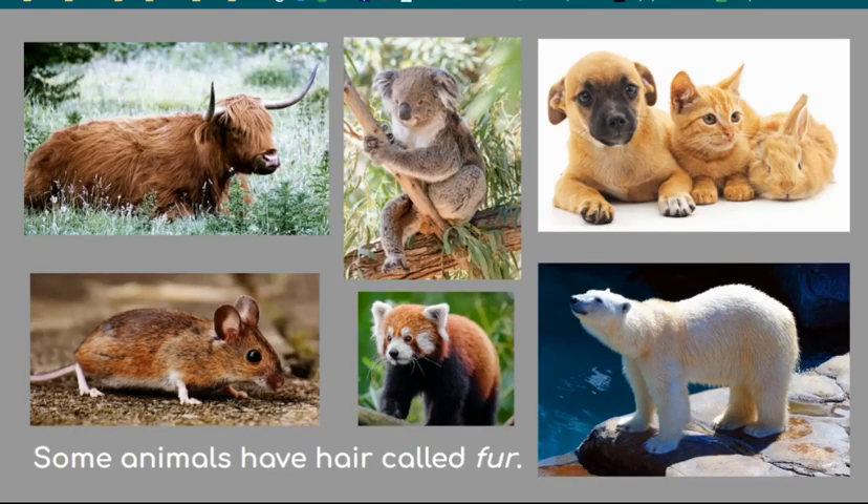Some animals have fur. It can be short or long, thin or thick, coarse or smooth. Some animals like polar bears have hair that is hollow. This helps keep the animal warm by directing sunlight straight to the skin. Some animals with fur grow a warmer coat to keep warm in the winter and will shed that extra hair for the warm summertime when they don't need it anymore.